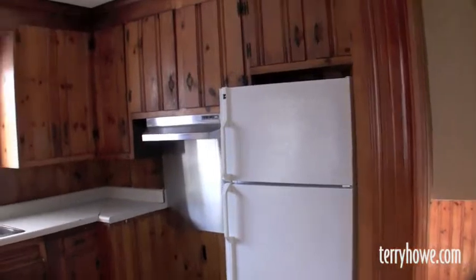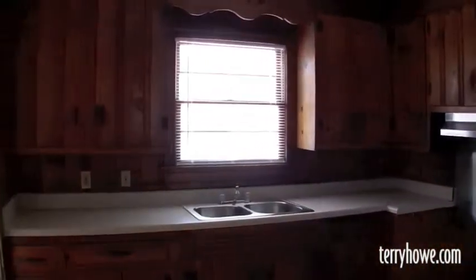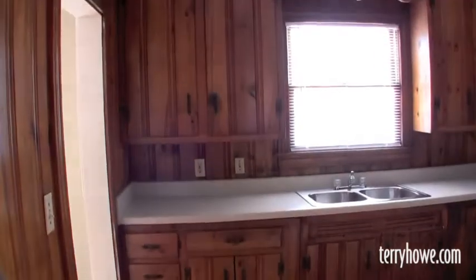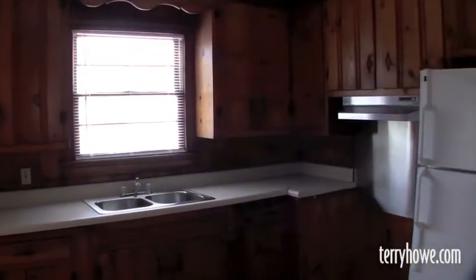Looks like a refrigerator comes with this house. I believe you could rent it tomorrow, sell it, flip it. Remember that first-time homebuyer money — it's coming up pretty quick. A nice little kitchen. This house is really clean and ready to go.